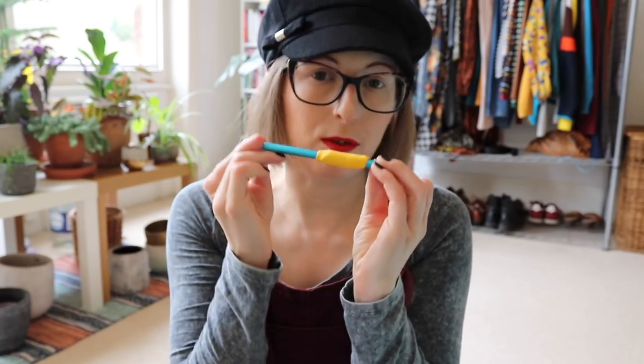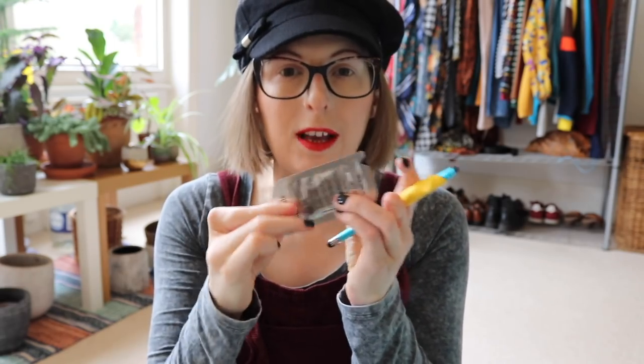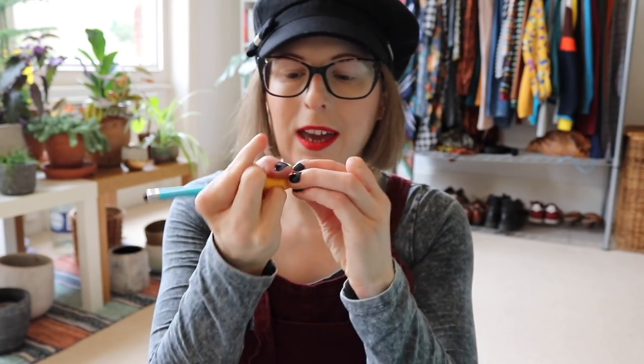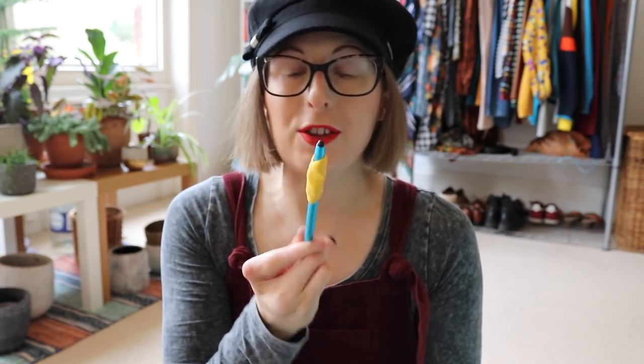Someone recommended to me on Instagram that I should buy Sugru — I assume that's how it's pronounced, sounding like 'super glue.' This stuff is amazing. It is mouldable glue and you can use it for a whole variety of things. It comes in all of these cool colours. Each one comes in a little packet — you open it, it feels like plasticine, and you can mould it to whatever you like. I put it around the stylus and held it so it could have the imprint of my grip, then you leave it to harden for 24 to 48 hours, and it's on there — it's not going to budge.